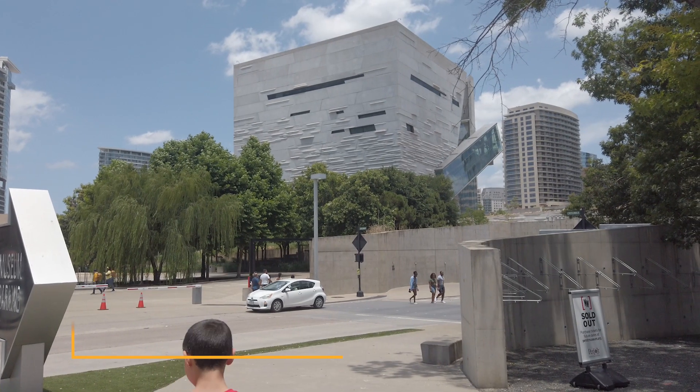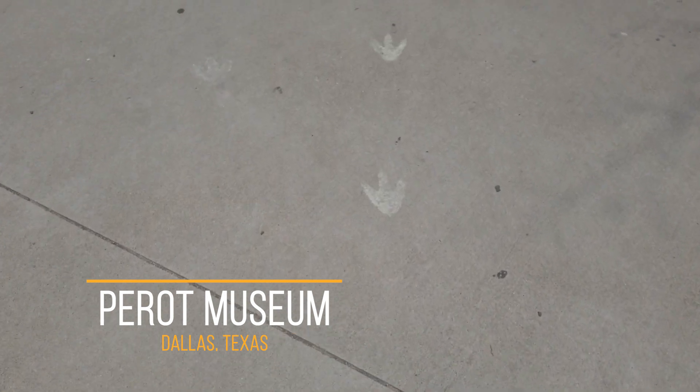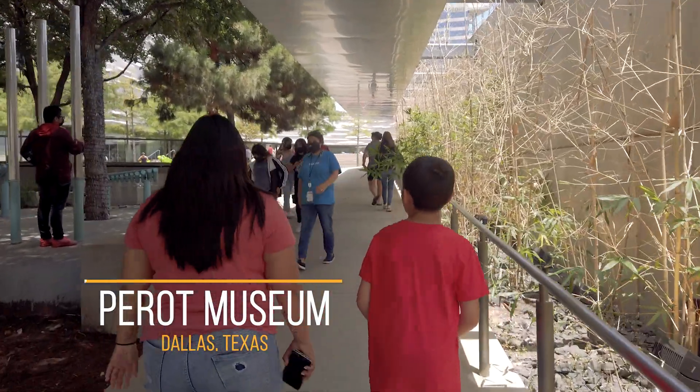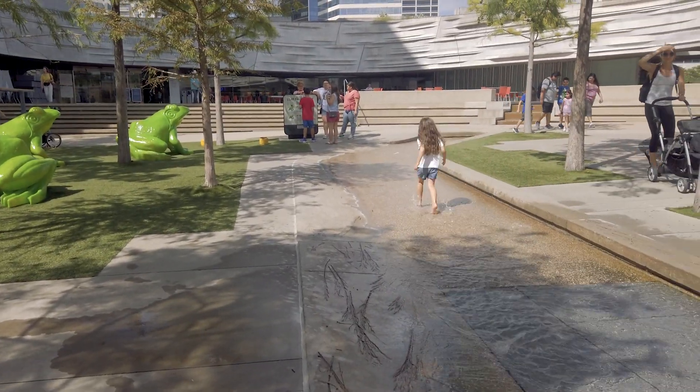Perot Museum, located in Dallas, Texas. A neat touch of the museum is a dinosaur footprints trail that's heading towards the museum. And before you get into the museum, they have a play and explore area great for kids.